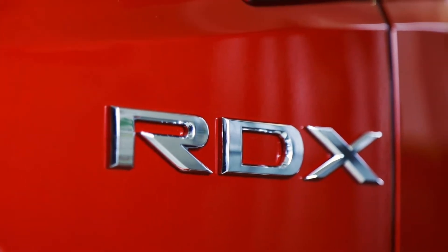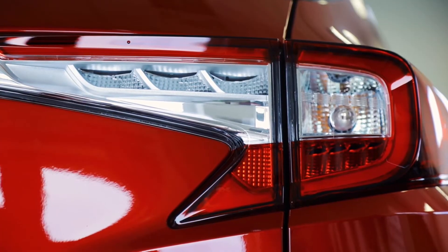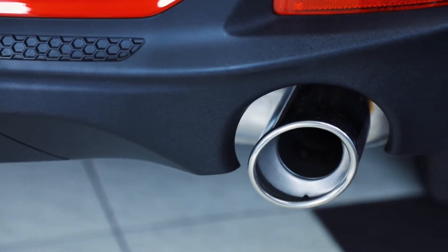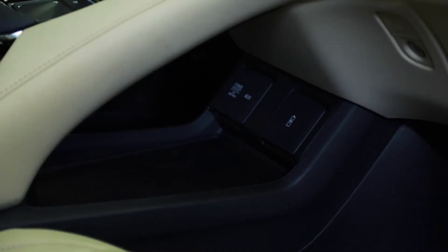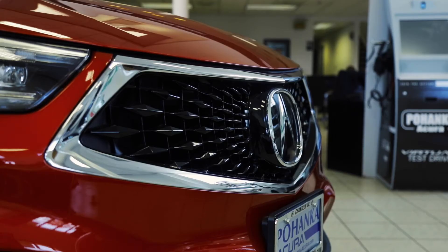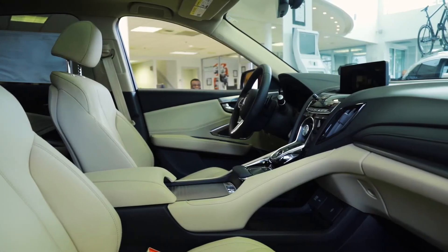Powered by a 272-horsepower turbocharged 2-liter four-cylinder engine and a 10-speed automatic transmission, the RDX is responsive and powerful. Whether you're whipping in and out of rush hour traffic or opening it up on a long stretch of the highway, the RDX offers sharp steering and impressive acceleration.